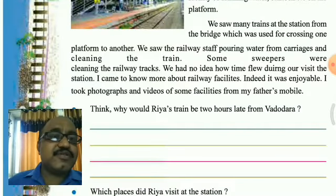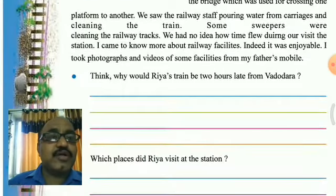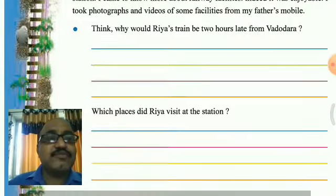She saw the station and noted that many of these facilities are available at most stations. Then she saw that a bridge was used for crossing from one platform to another. She saw railway staff pouring water from a carriage and cleaning the train. Some sweepers were cleaning the tracks. She had no idea how time flew during the visit, and she came to know more about railway facilities.